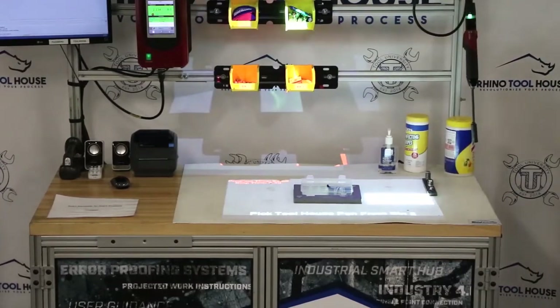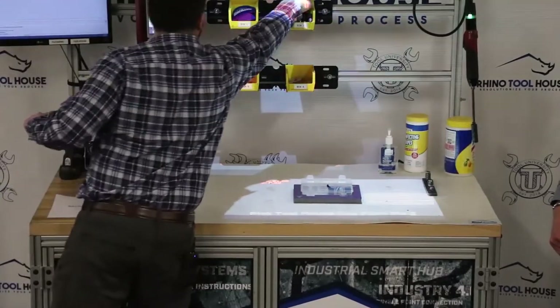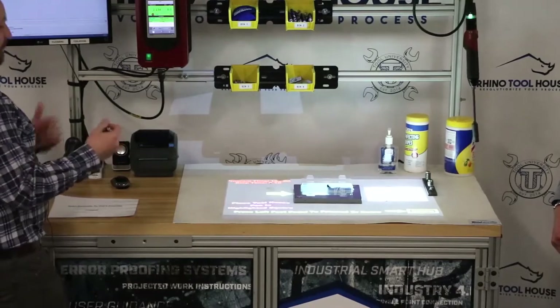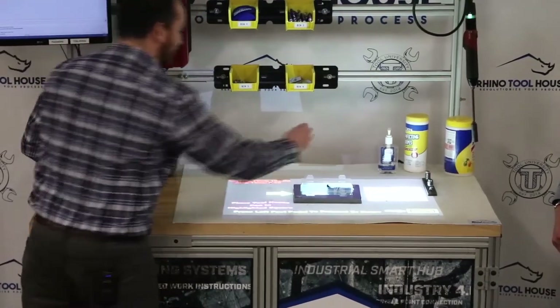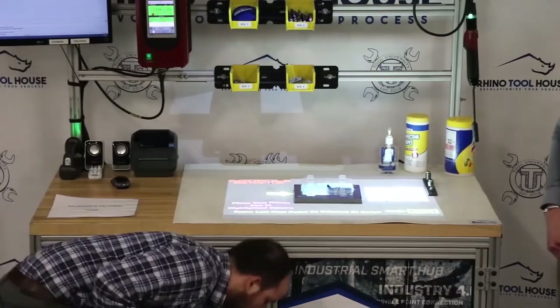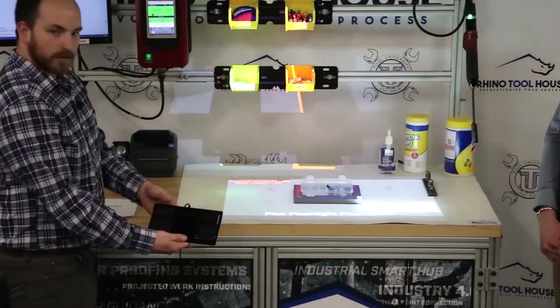Pick the Toolhouse pen from bin two — again, bin two is highlighted. We'll take the pen out and place the Toolhouse pen in the highlighted area. For this one, I'll use the foot pedal. It says press the left foot pedal, so we press it and it moves on to the next step.